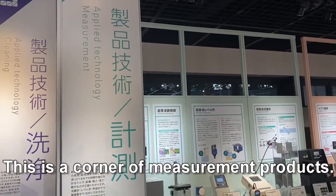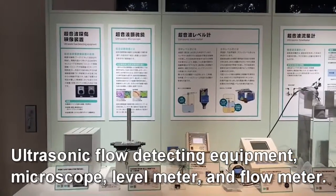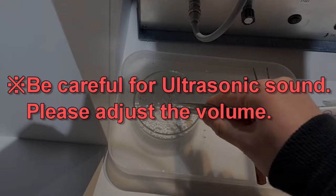This is the corner of measurement products. Ultrasonic flow detecting equipment, microscope, level meter, and flow meter — various instruments are displayed here.